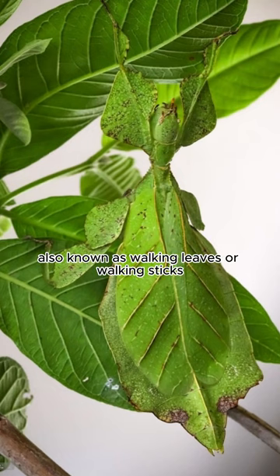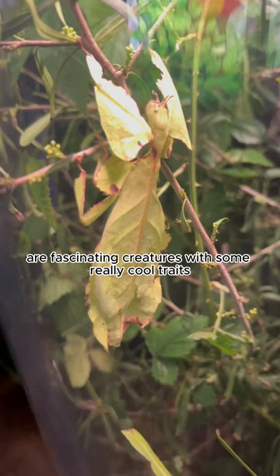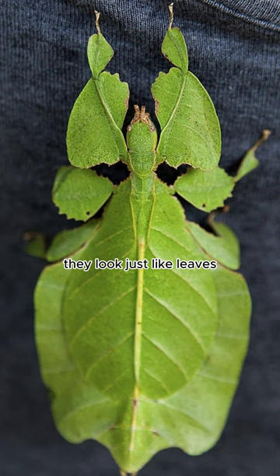Leaf insects, also known as walking leaves or walking sticks, are fascinating creatures with some really cool traits. One of the most amazing things about them is their incredible ability to camouflage themselves. They look just like leaves.